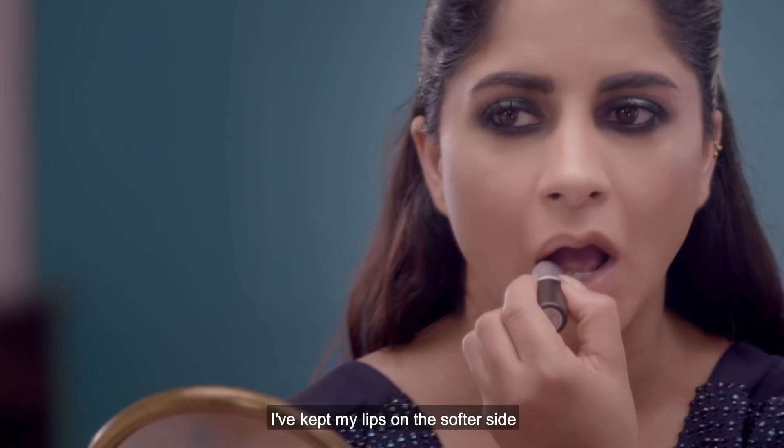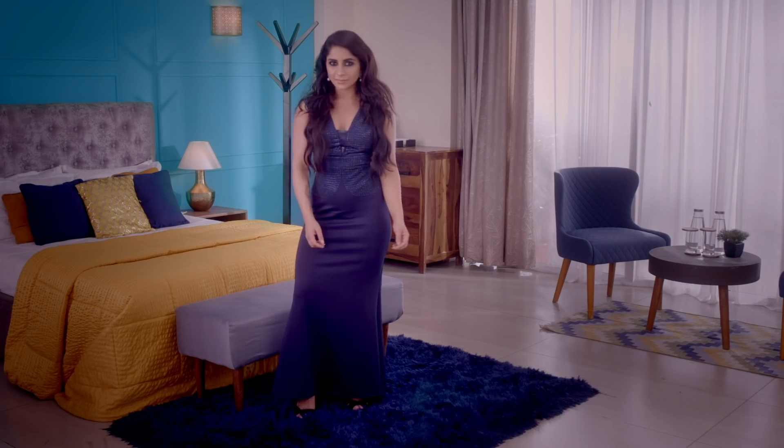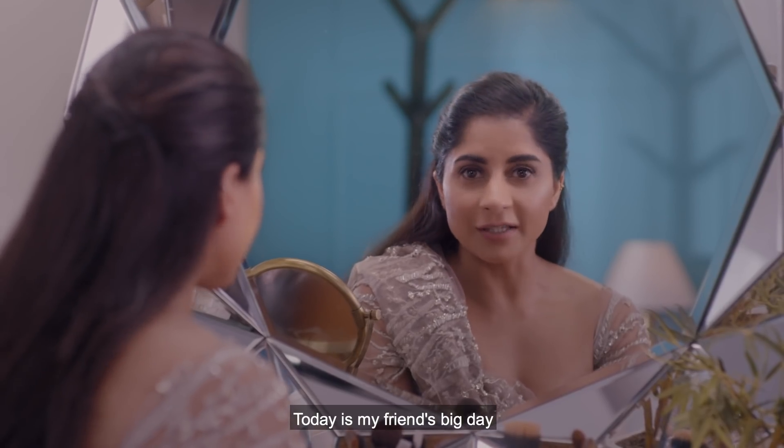Because my eyes are a little bit strong, I kept my lips on the softer side. Looks glam, doesn't it?